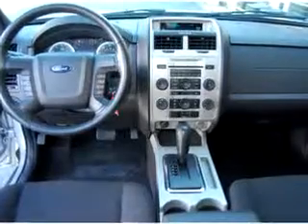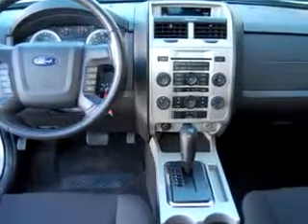Cruise control, power windows, power door locks, and much more. Enjoy the drive, feel safe, and have peace of mind in this 2010 Ford Escape XLT.